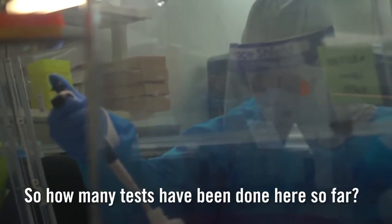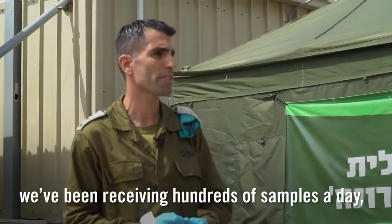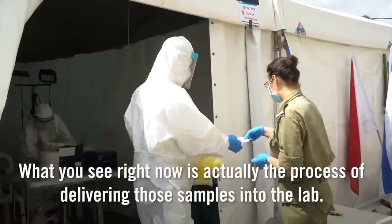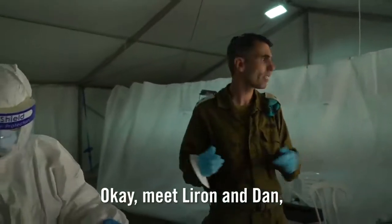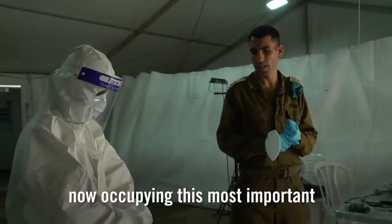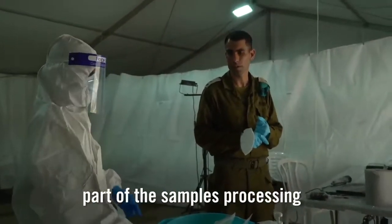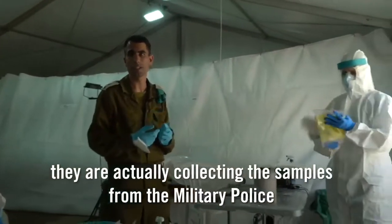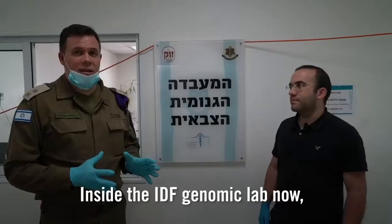How many tests have been done here so far? We've been working for almost three weeks. We've been receiving hundreds of soldier samples a day, which sums up to a couple of thousands up to now. What you see right now is actually the process of delivering those samples into the lab. Meet Liron and Dan — they are both dentists working in the forensic unit, collecting the samples from the military police and preparing them to enter the clean room.